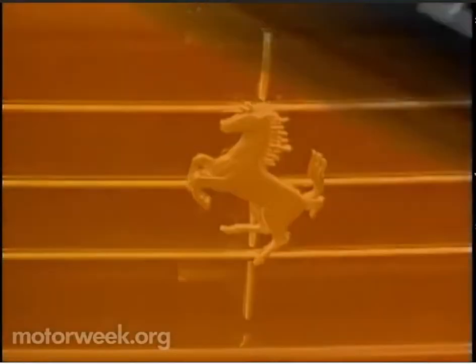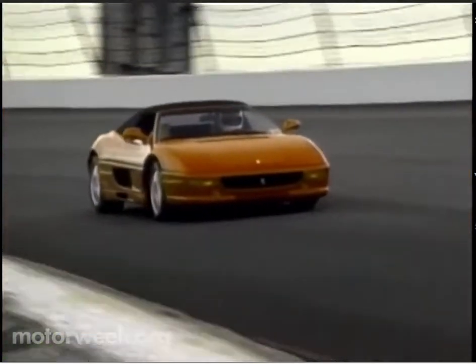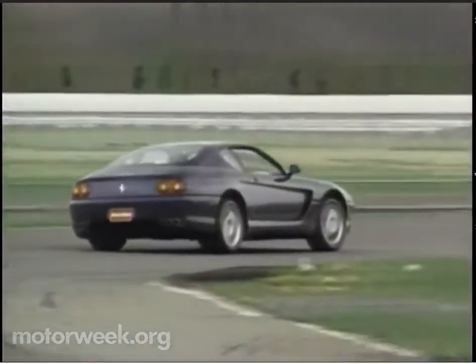Every car Mr. Ferrari made bore the indelible mark of its creator. Although he's gone now, the F-355 Spyder and 456 GT are proof that the spirit and passion of Enzo are very much alive in Maranello.